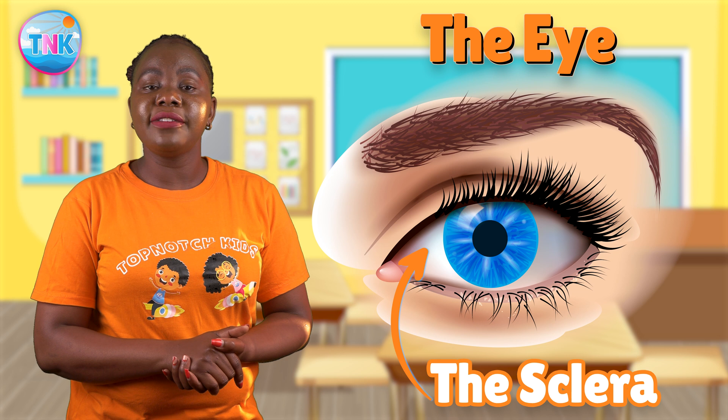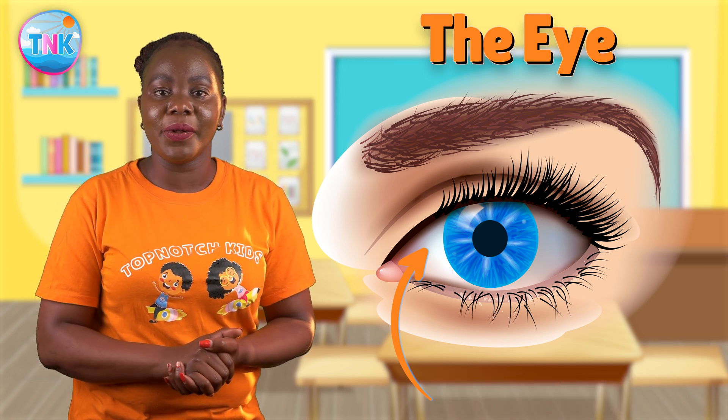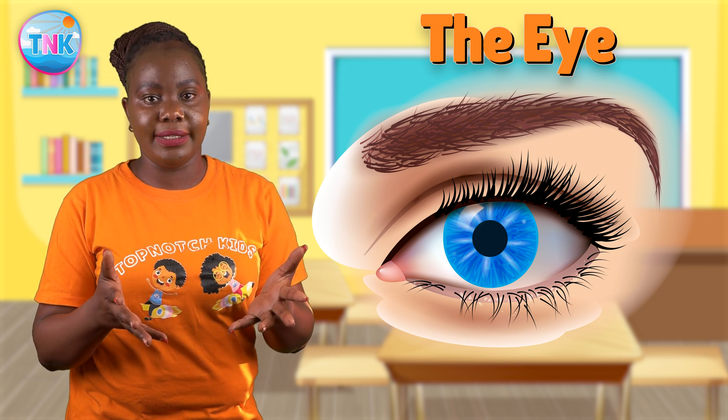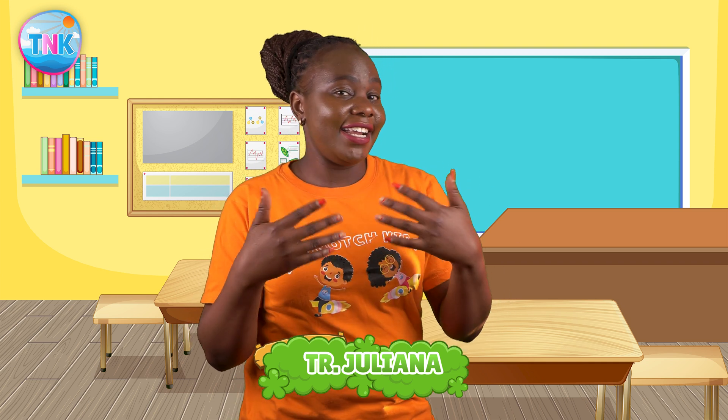So we've met all the incredible parts of the eye today! Our eyes are truly remarkable and they work together as a team to help us see and explore the world. That's a wrap for today's adventure, eye explorers! I hope you had a blast learning about the amazing parts of our eyes. Remember, keep those eyes curious and never stop exploring the wonders of our world. Thank you for joining me, and I can't wait to see you on our next eye-opening adventure. Bye bye! Love you all!